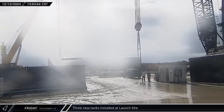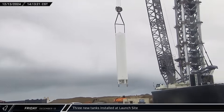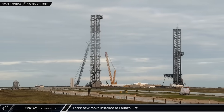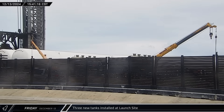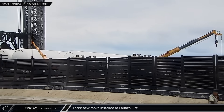A second vertical tank was connected to the crane, then lifted and installed next to the first. These tanks may be part of a new deluge farm for the new pad. The last remaining tank, a long horizontal tank, was driven into position at the end of the row of the hot dog tanks and lowered onto its pedestals.